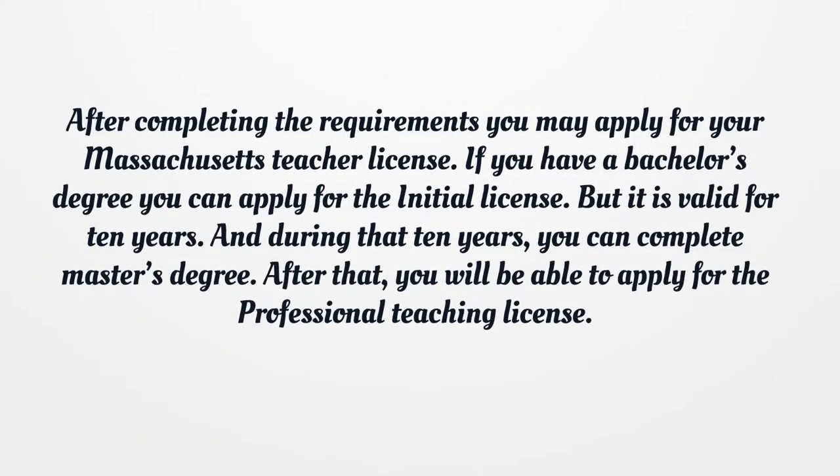After completing the requirements, you may apply for your Massachusetts teacher license. If you have a bachelor's degree, you can apply for the initial license, which is valid for 10 years. During those 10 years, you can complete a master's degree, after which you will be able to apply for the professional teaching license.